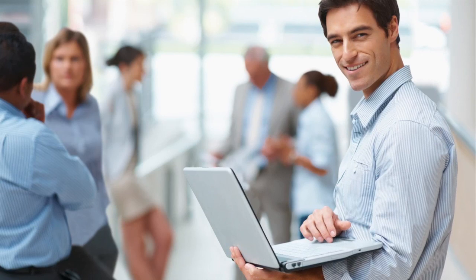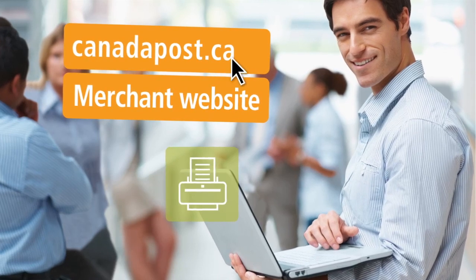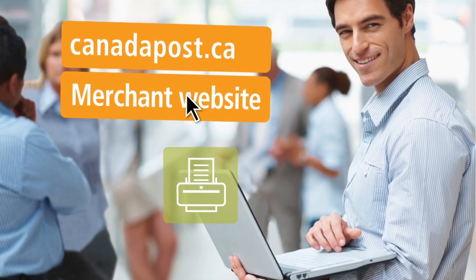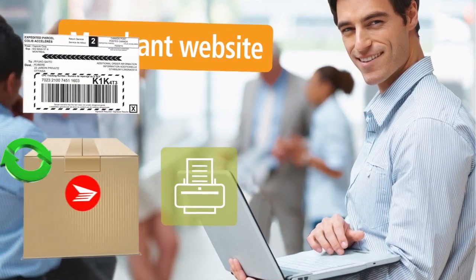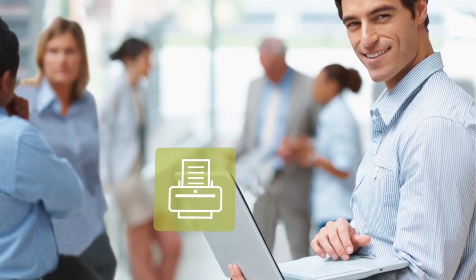David spends a lot of time at the office, so he appreciates being able to request a printable return label online. This is an option you can enable quickly and easily on CanadaPost.ca or, for David's convenience, integrate directly on your website.